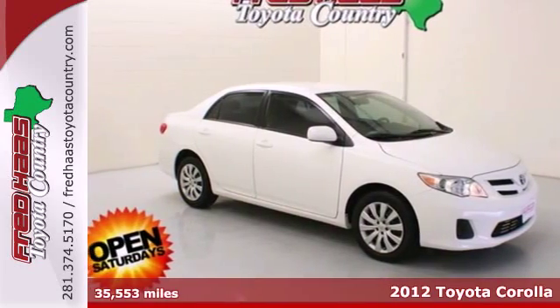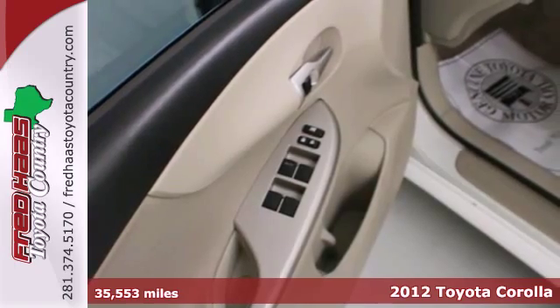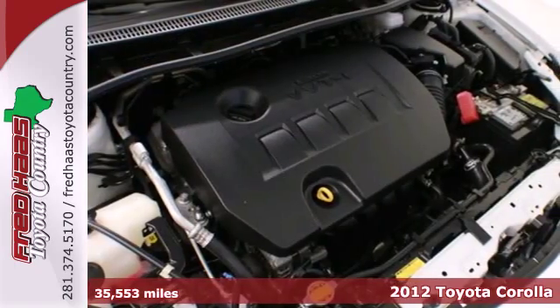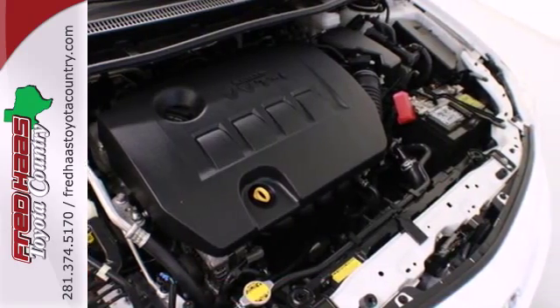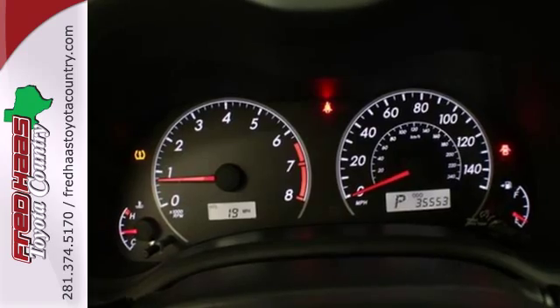Here's a 2012 Toyota Corolla. It offers ample accommodations for you and your passengers, like a CD player with AM-FM stereo, air conditioning, and rear window defroster. And when the unexpected strikes, rely on its side impact bars and anti-lock brakes for safety.